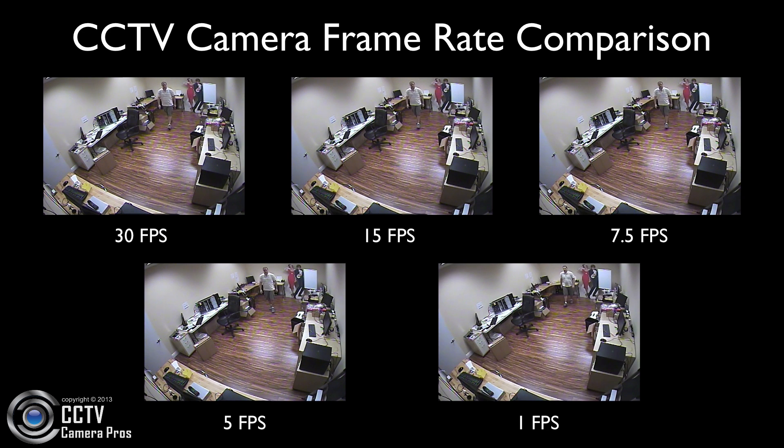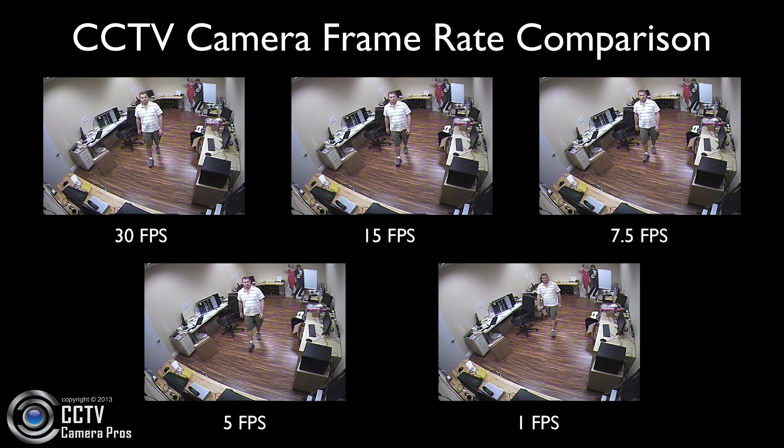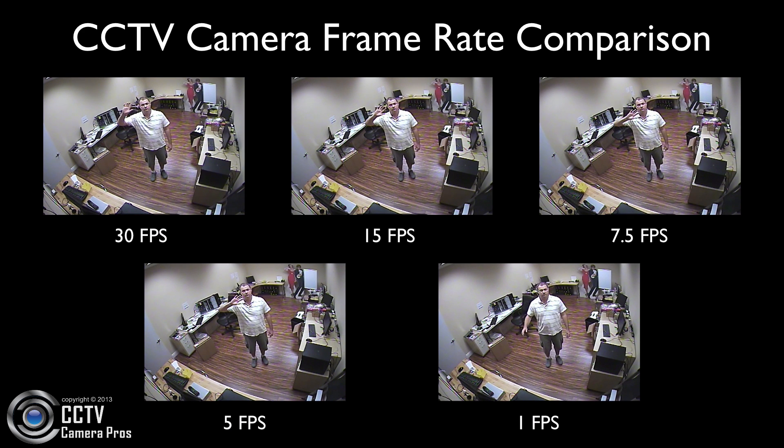The purpose of this video is to compare various recording frame rates that can be used in closed-circuit television and network IP-based video surveillance systems.